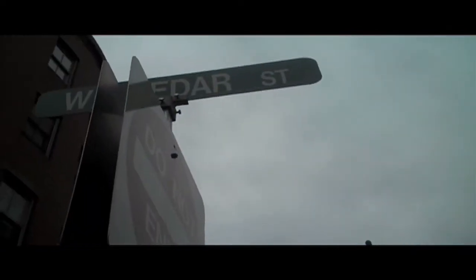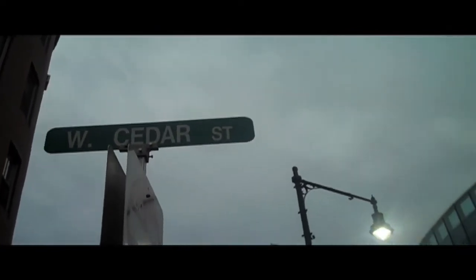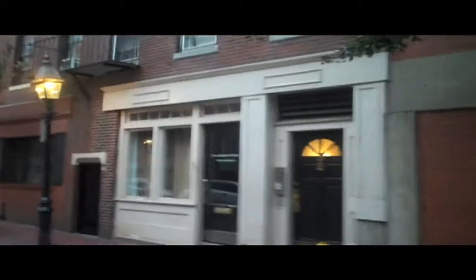Alright guys, I'm gonna give you a tour so far of the neighborhood and the house. This is the new block, West Cedar Street — lots of brick, feels like walking through a time machine.